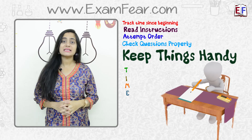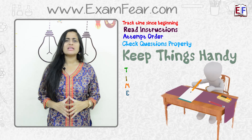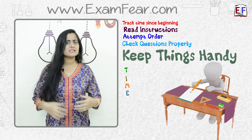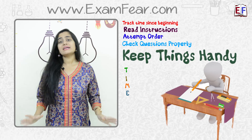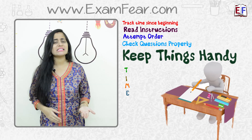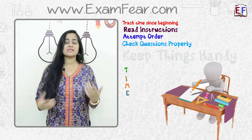K is for Keep things handy. Inside the examination hall there are a couple of things you may need — pencil, eraser, sharpener, geometry box — whatever it is, have them all ready with you so that you do not waste time asking for things from others. Make sure that you always carry some spare pens.